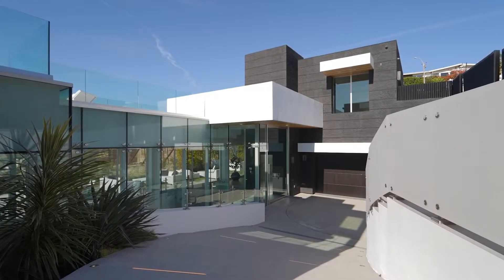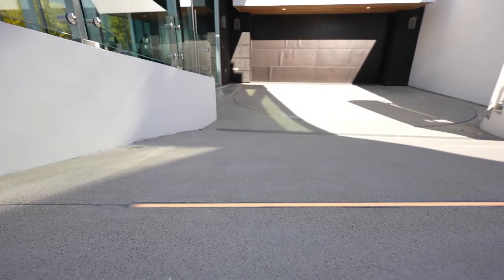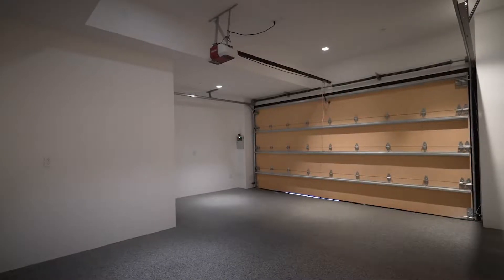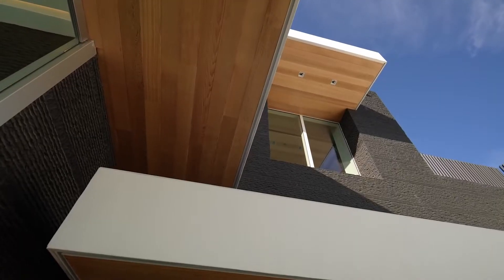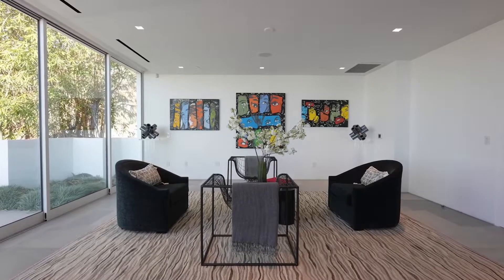The entrance to this home features a driveway with LED lights throughout that leads down to a rotating table. It also has a staircase beside the driveway and a two-car garage. I absolutely love the aesthetic of this home.